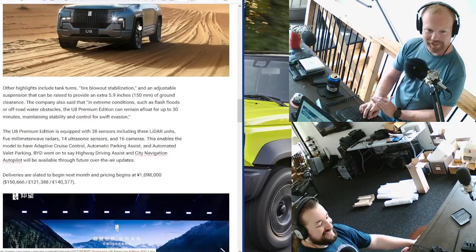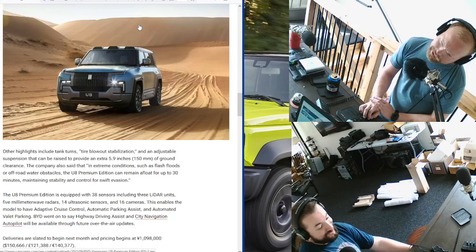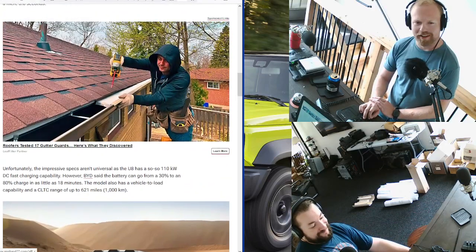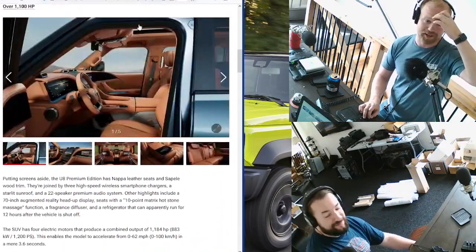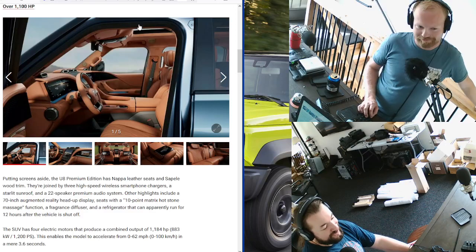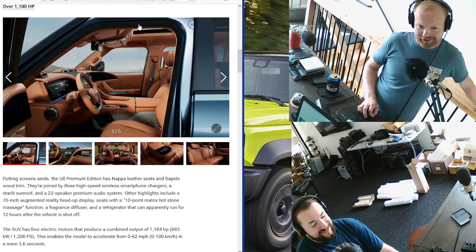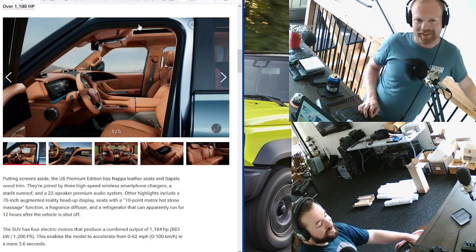The seats have 10-point matrix hot stone massage functionality, a fragrance diffuser, and a refrigerator that can run for 12 hours after the vehicle is shut off. Four electric motors for a combined output of 1,184 horsepower. It goes zero to 62 in 3.6 seconds. This thing must weigh a lot — I cannot imagine this weighs any less than a Hummer. This probably weighs as much as an actual movie theater.